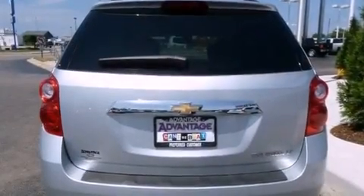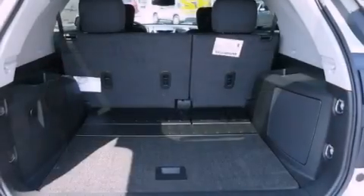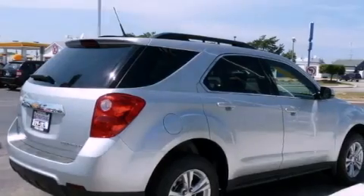Its top features include air conditioning with automatic climate control, steering wheel controls, a keyless entry system, variable valve timing, direct injection, and 17-inch alloy wheels.